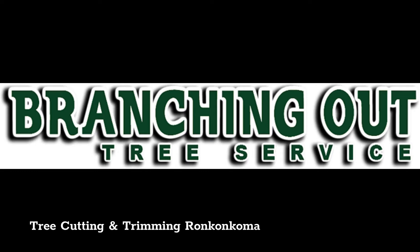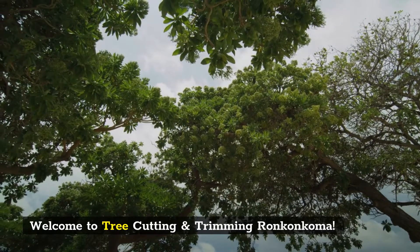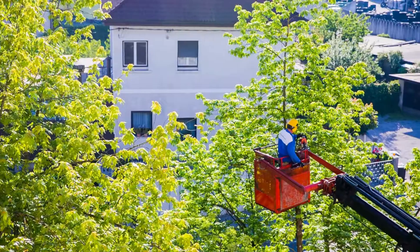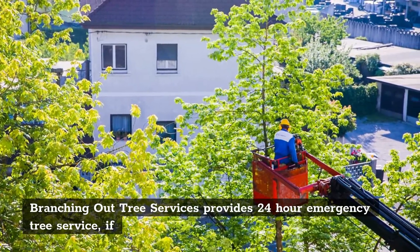Welcome to Tree Cutting and Trimming Ronkonkoma. We do 24-7 emergency service. Branching Out Tree Services provides 24-hour emergency tree service if a tree falls on your property and requires immediate removal.